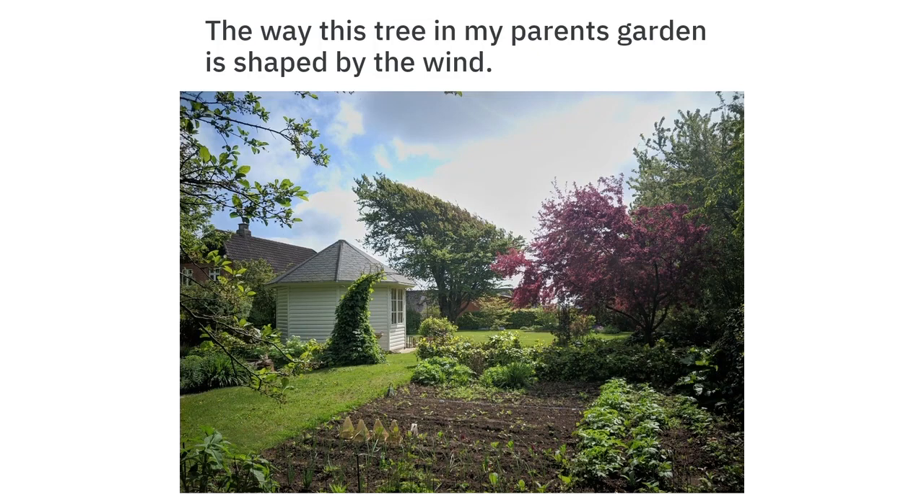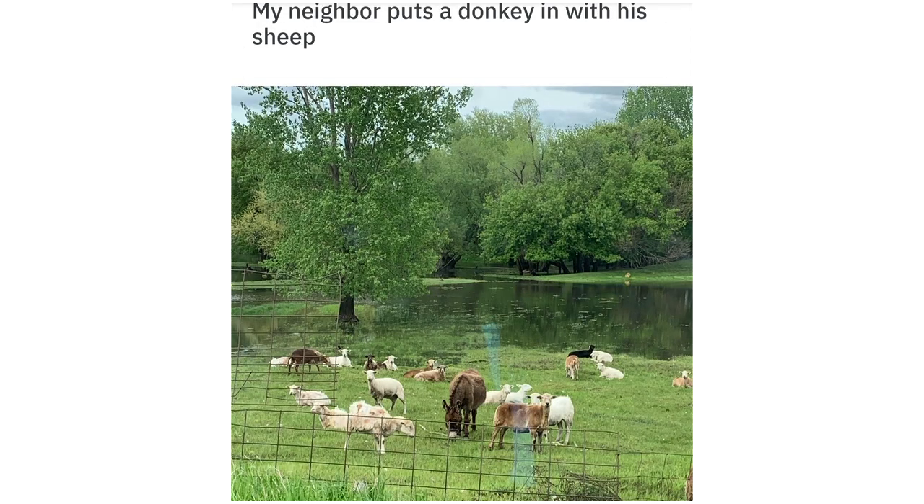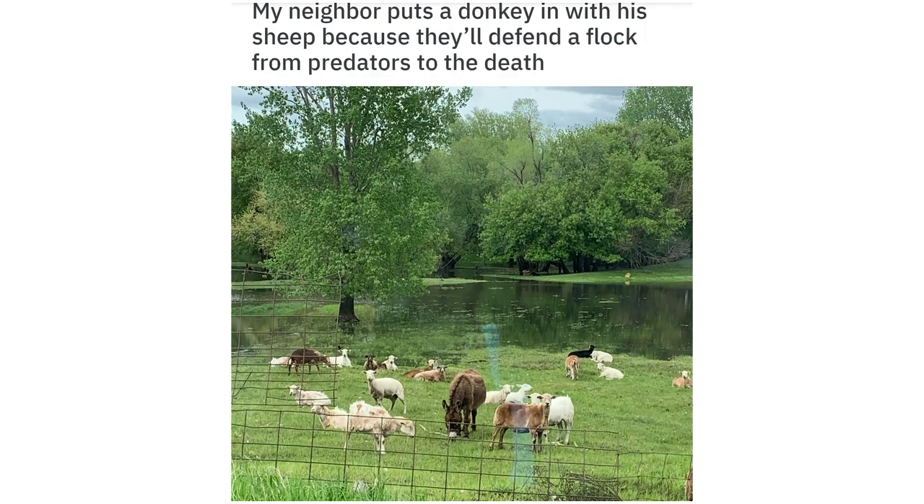The way this tree in my parents' garden is shaped by the wind. My neighbor puts a donkey in with his sheep because they'll defend a flock from predators to the death.